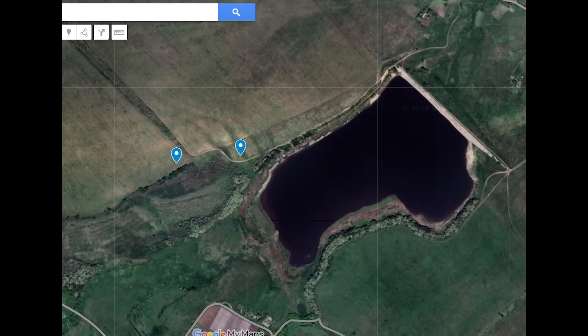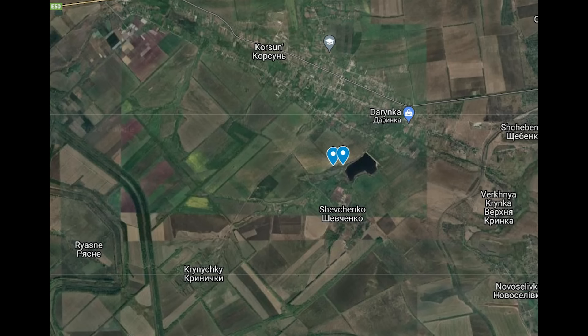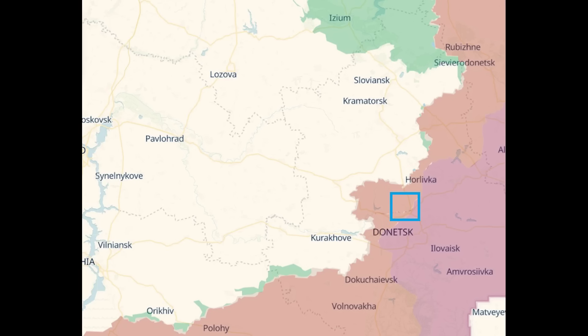Let's get orientated. These strikes took place in the area shown. The convoy was strung out among these trees and near the lake. This is north of Shevchenko in Donetsk, as you can see when we zoom out. When we turn to Deep State, it is pretty much in between Orlyfka and Donetsk City.